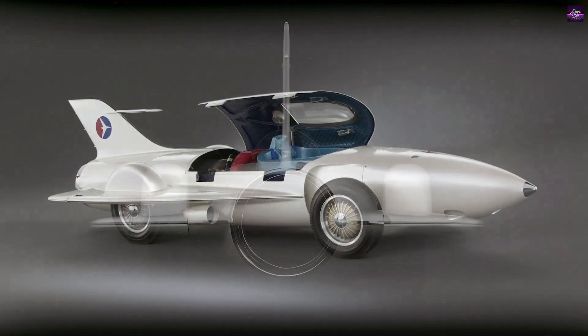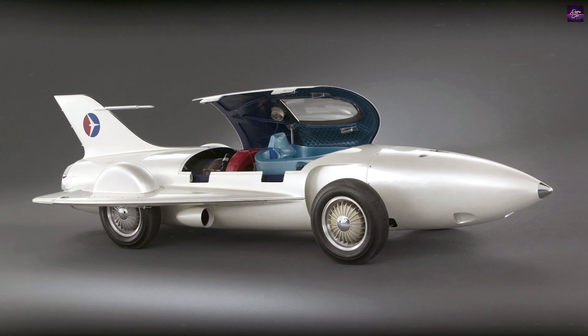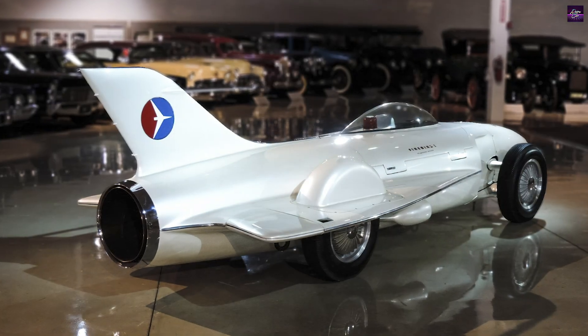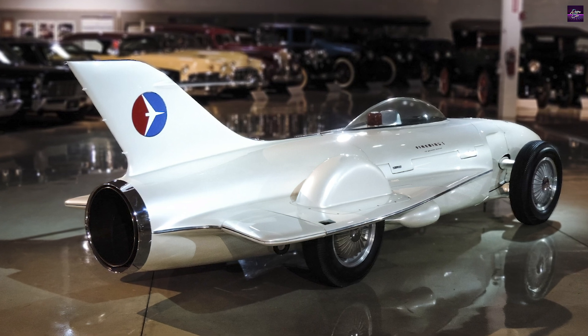The Firebird One was deemed too intimidating for most, with only Emmett Conklin and three-time Indy 500 winner Maury Rose qualified to test it. However, General Motors eventually banned high-speed runs, so the car's top speed was never reached.